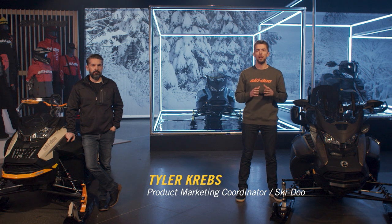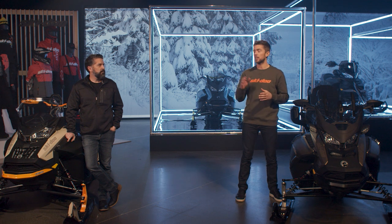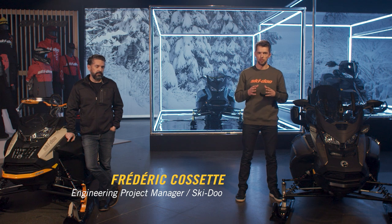Hi, I'm Tyler Krebs, Product Marketing Coordinator for Ski-Doo, and with me is Frederic Cassette, Engineering Project Manager also for Ski-Doo.